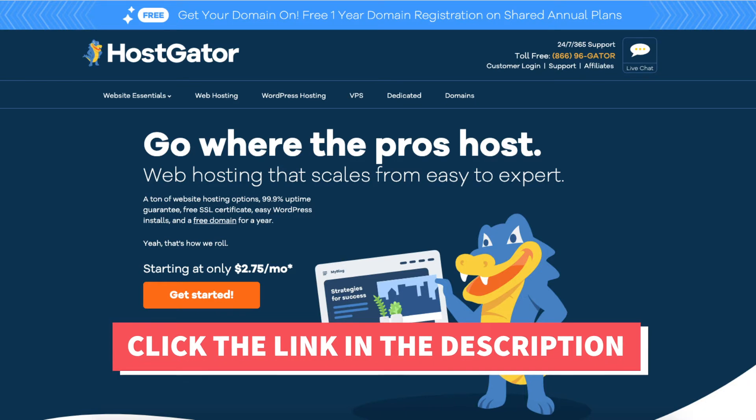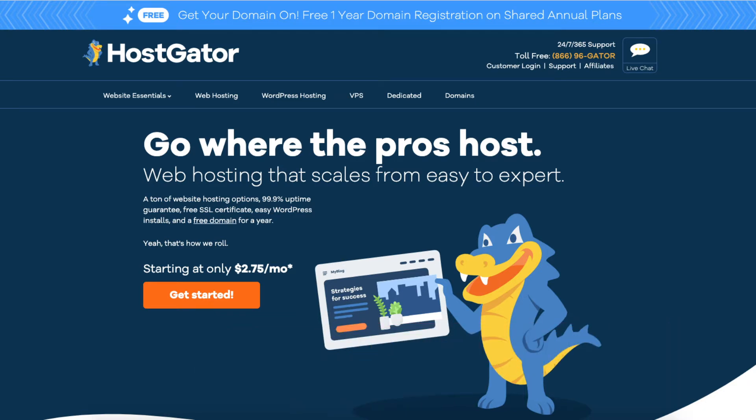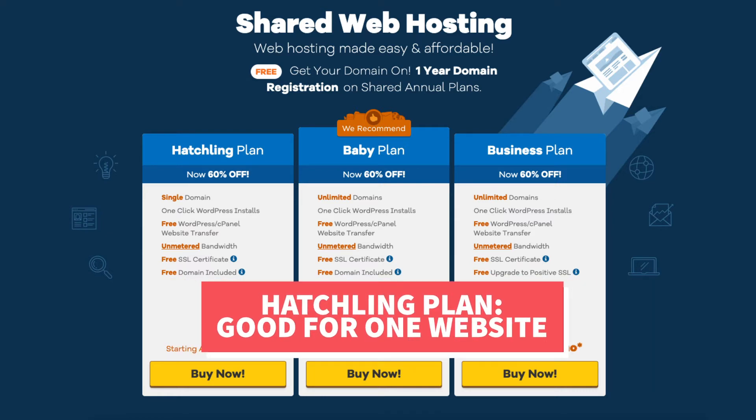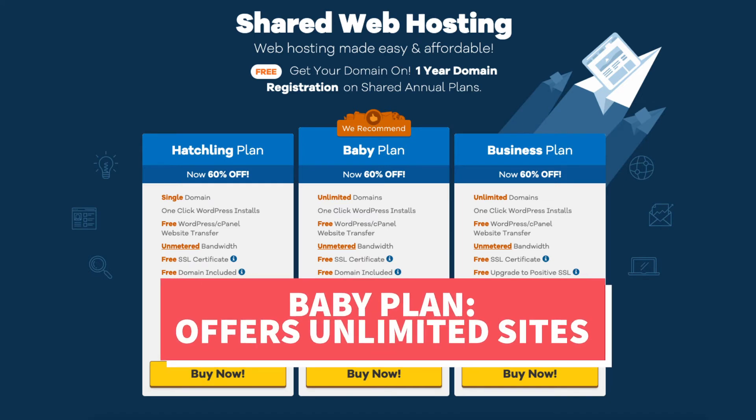Once you click the link in the description below you'll be at the Hostgator homepage. Click the get started button. You'll now see three different web hosting plans: the hatchling, baby, and business plan. The hatchling plan is a great plan if you're going to have one site. If you're going to have more than one site then you want to select the baby plan, as this plan offers unlimited sites.